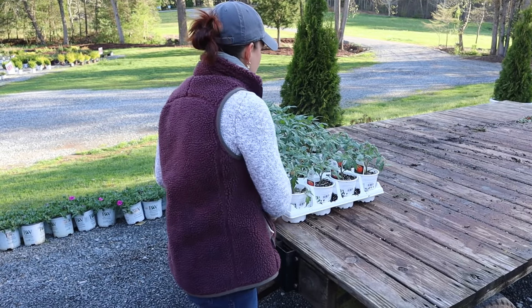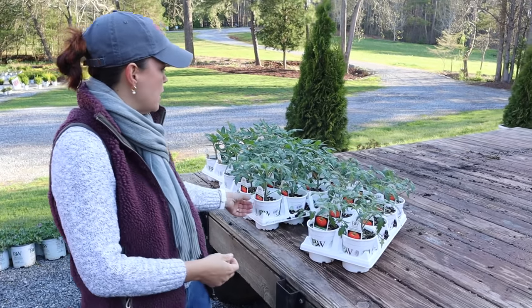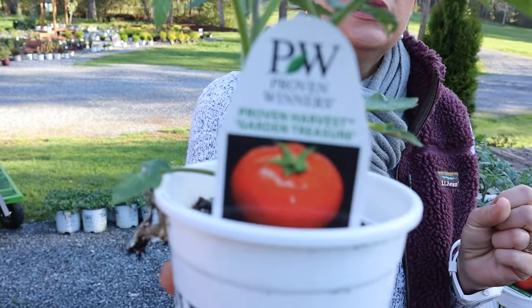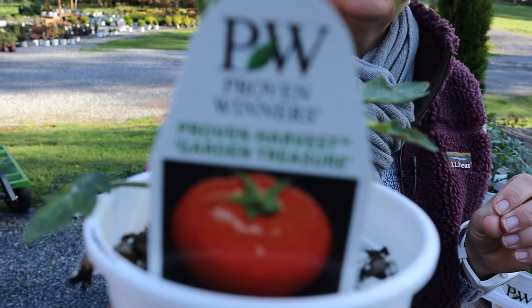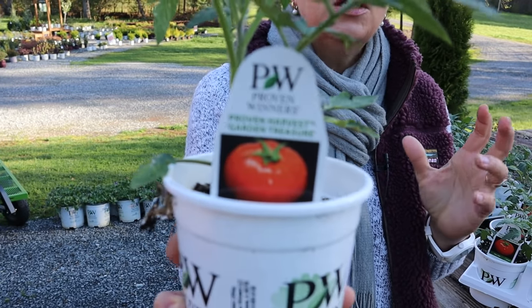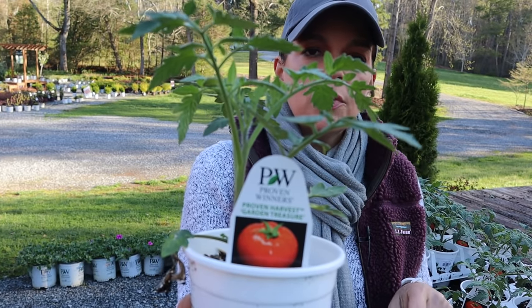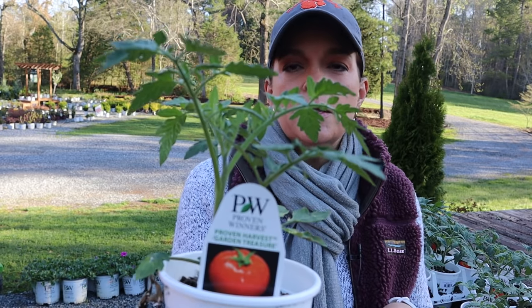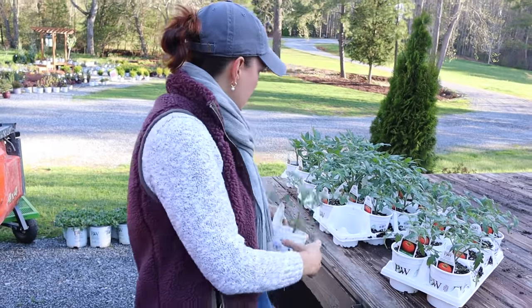If you're looking for some great tomatoes, we've got all three of the Proven Winners tomatoes. This is Garden Treasure — it's a little bit of a hybrid of a Brandywine tomato, so it's going to be a nice big, fat, juicy, great-tasting tomato. It has more disease resistance than the Brandywine — remember, Brandywine is an heirloom tomato. This produces more fruit, and it is just a beautiful, gorgeous plant.